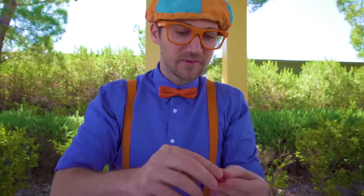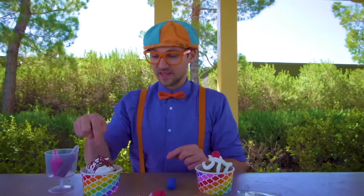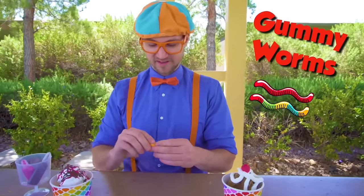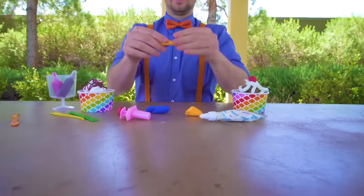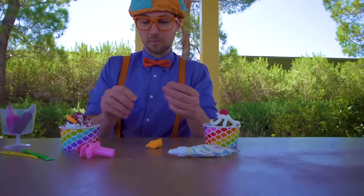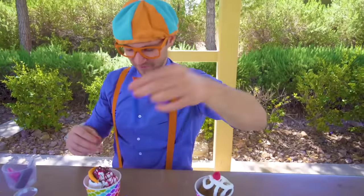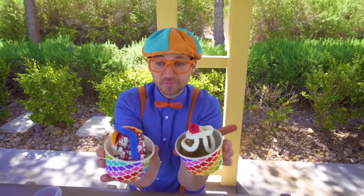Alright, let's put it right on the chocolate ice cream. Yum, that looks tasty! But like I said, be sure not to eat it. And this one — we have some blue and some orange — blue and orange, my two favorite colors! Let's make some gummy worms. Let's take half of this orange and roll it out. Look at that — an orange gummy worm! Put it right on top here. And then let's take the blue and make another gummy worm and put it right there. And there we have two tasty-looking toy ice creams!